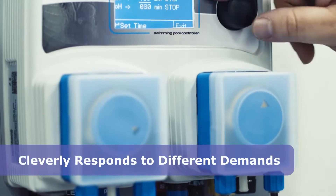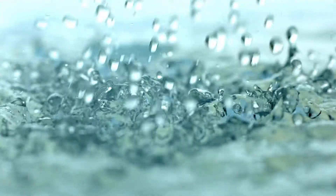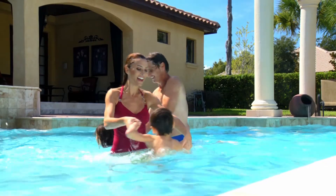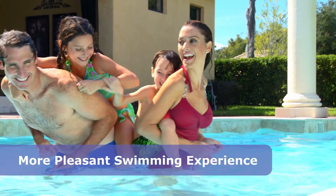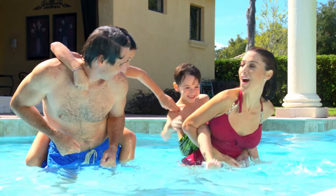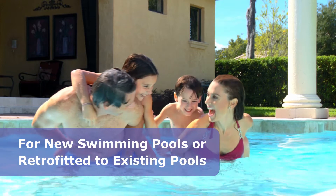Furthermore, it cleverly responds to different demands such as pool parties, hot weather plus rain and water top-ups. Chemically balanced pool water also reduces irritations like red eyes and provides a more pleasant swimming experience. The hydroxone ozonator and WD management system can be installed in new swimming pools or easily retrofitted to existing pools.